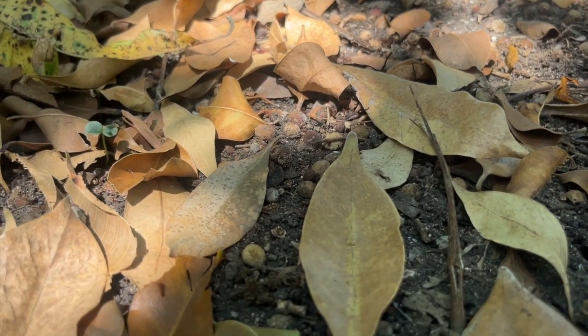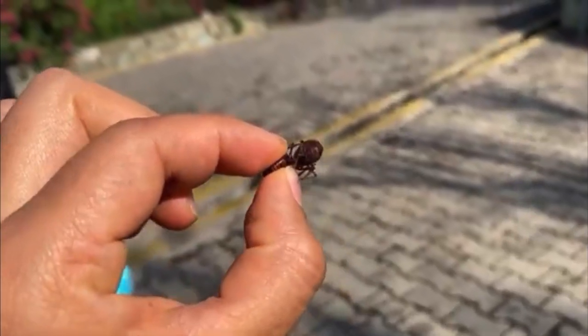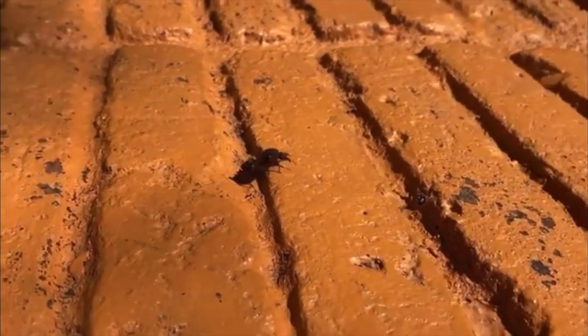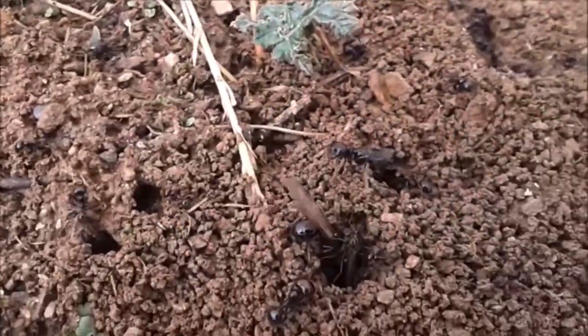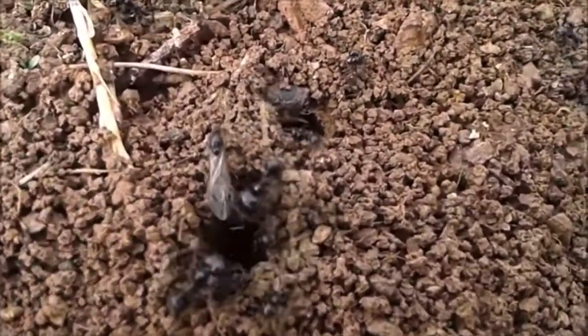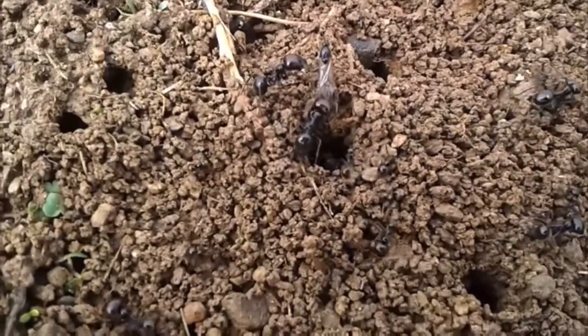Each year, leading up to the rainy season, the colony prepares for a special event — the first deluges of June. These particularly sizable newborn future queen ants take to the skies and crawl along every inch of ground all over southern Mexico, seeking to establish new colonies by burrowing into the newly wetted earth.